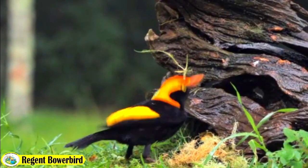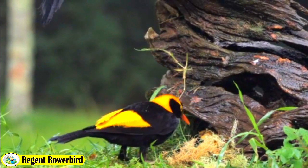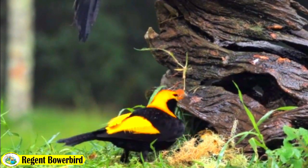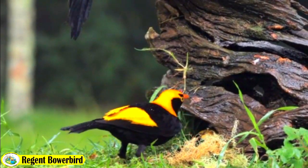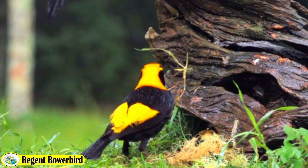The Regent Bowerbird species is considered of least concern on the IUCN Red List, as its population is stable and it is not facing any significant threats. However, habitat loss and human disturbances could potentially impact its survival.